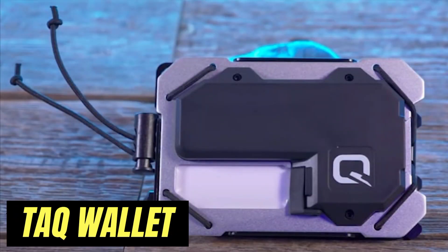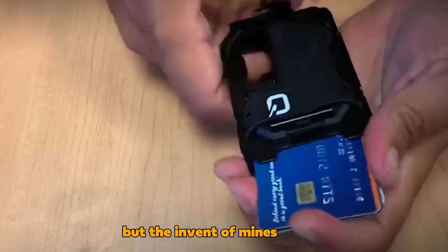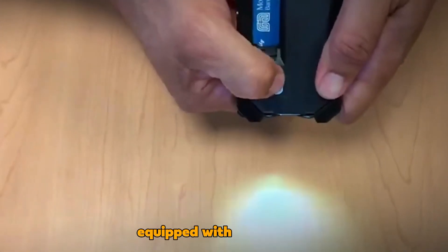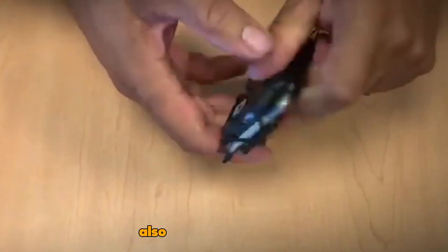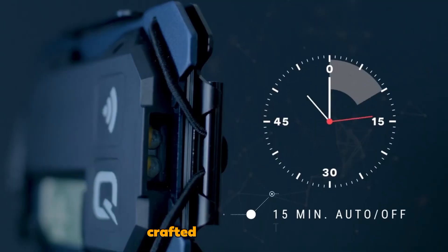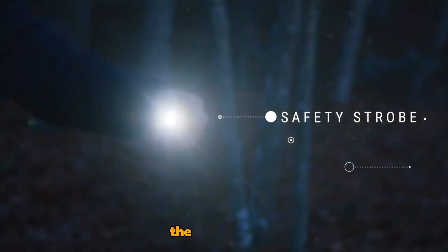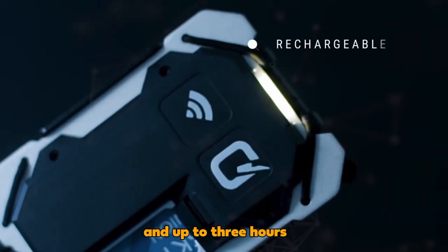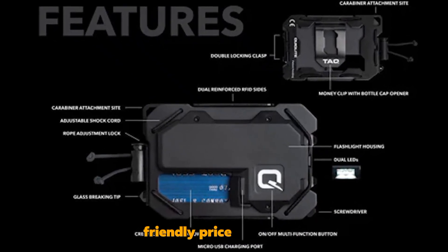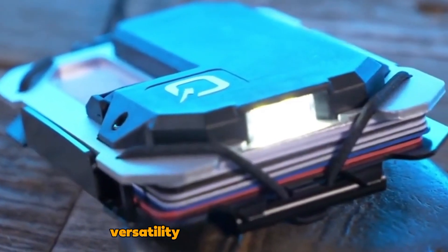Navigating challenging environments can be unpredictable, but the inventive minds behind the TAQ Wallet have your back. This tactical wallet, equipped with a flashlight and screwdriver, also boasts a glass cutter, bottle opener, and a carabiner eyelet. Crafted from aluminum, stainless steel, and nylon, it provides RFID card protection, a strobe mode, and up to three hours of illumination on a single charge. All these features come at a budget-friendly price of just $75, making it an attractive deal for those seeking versatility in their everyday carry.